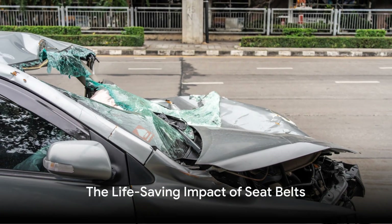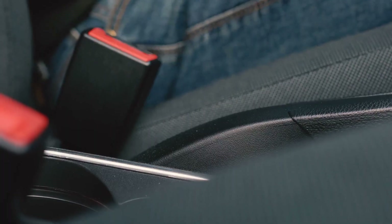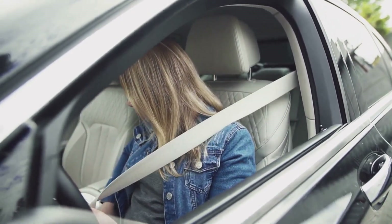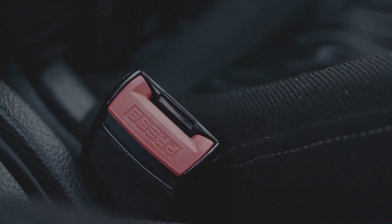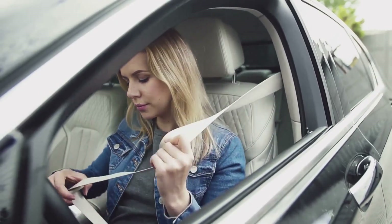Seatbelts save thousands of lives every year, yet sadly many still overlook their importance. So the next time you get into a car, before turning the key in the ignition, before setting off on your journey, pause. Reach out for your seatbelt. Hear the click as it locks into place. Feel the fabric against your chest and over your lap. This simple action could be the difference between life and death.